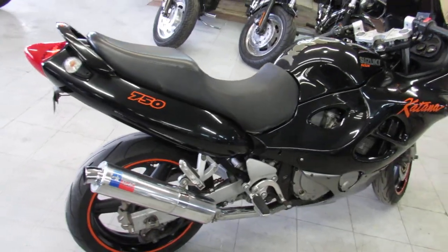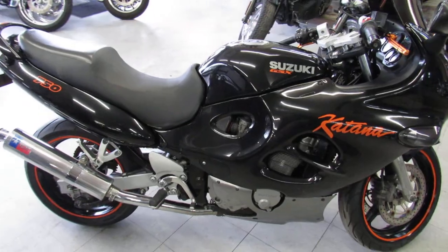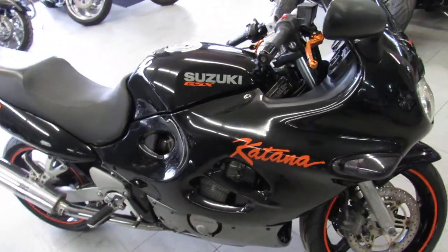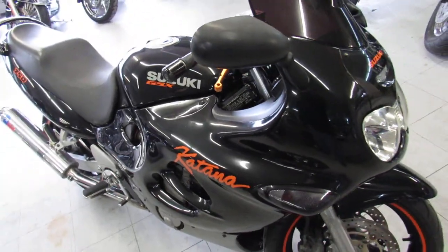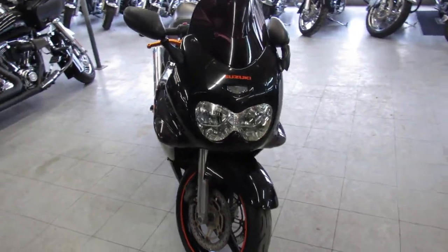Only $29.99 guys, that's right. Put those tax dollars to good money and get in here and get this bike. It's got the D&D exhaust, CRG levers. It's a sharp bike that runs strong and needs nothing for only $29.99.